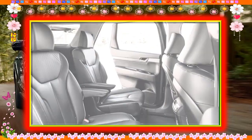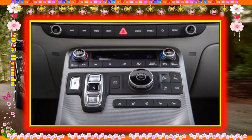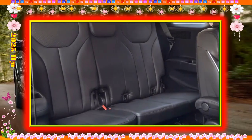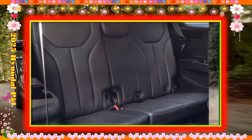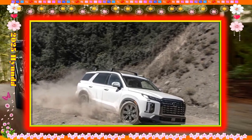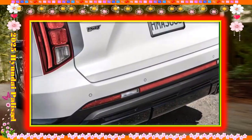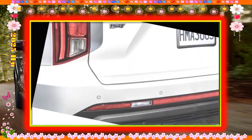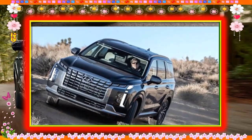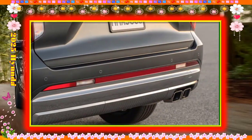The top Palisade Calligraphy is about $51,500, which buys softer leather, a suede-like headliner, a massaging driver's seat, and many minor styling details. If you're going to spend this much on a Palisade, it's worth the cost over the Limited.